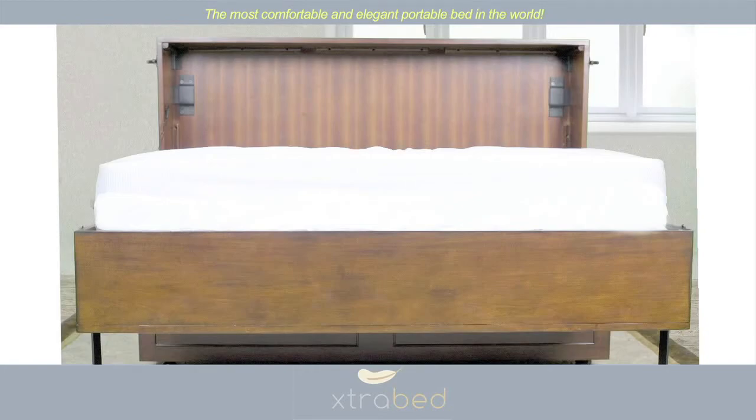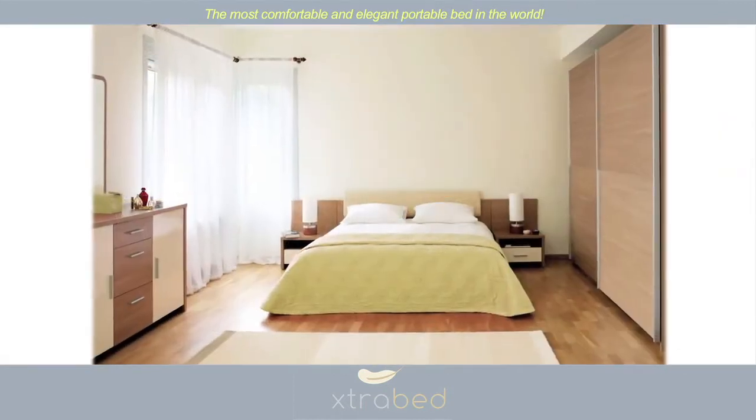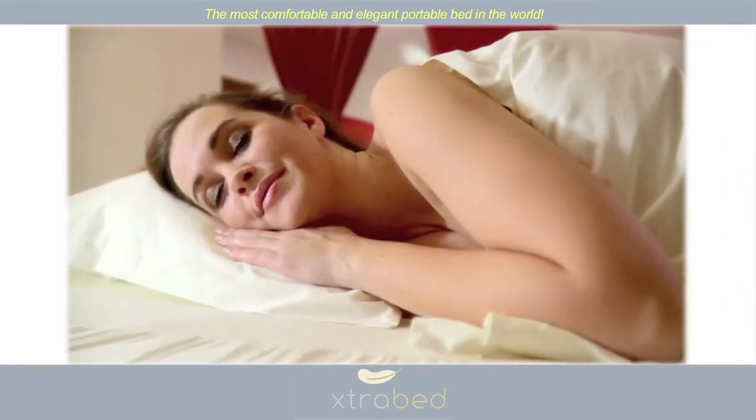The Extra Bed is a bed that folds away and stores as an elegant piece of furniture. The Extra Bed provides a plush bed in almost any location, like a spare room, the office, the family room, the kids' room, and virtually anywhere else.